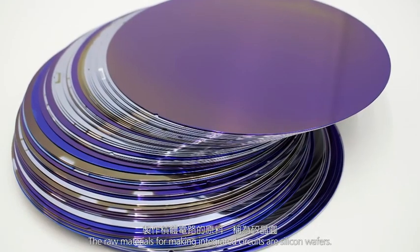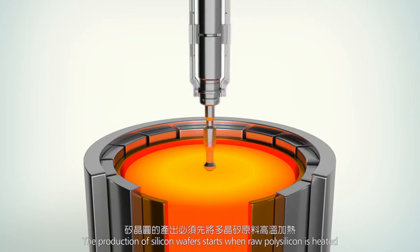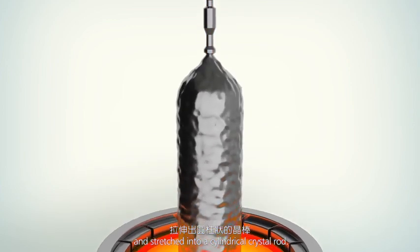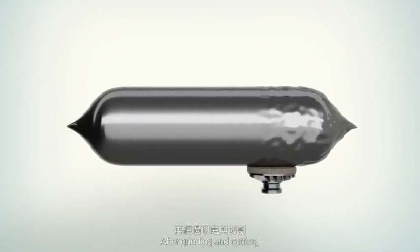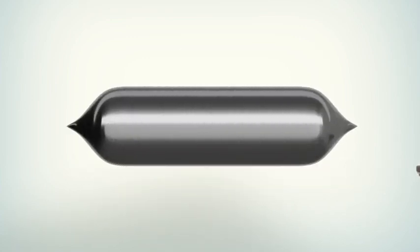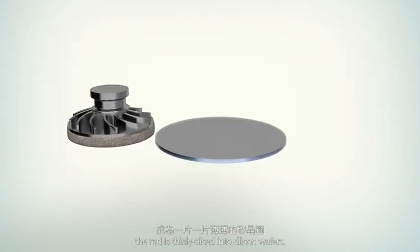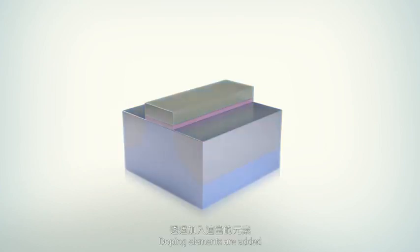The raw materials for making integrated circuits are silicon wafers. The production of silicon wafers starts when raw polysilicon is heated and stretched into a cylindrical crystal rod. After grinding and cutting, the rod is thinly sliced into silicon wafers.